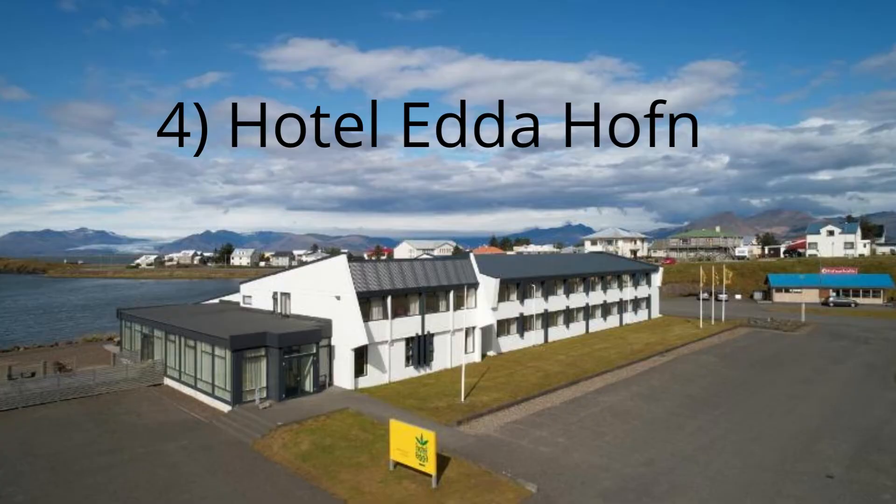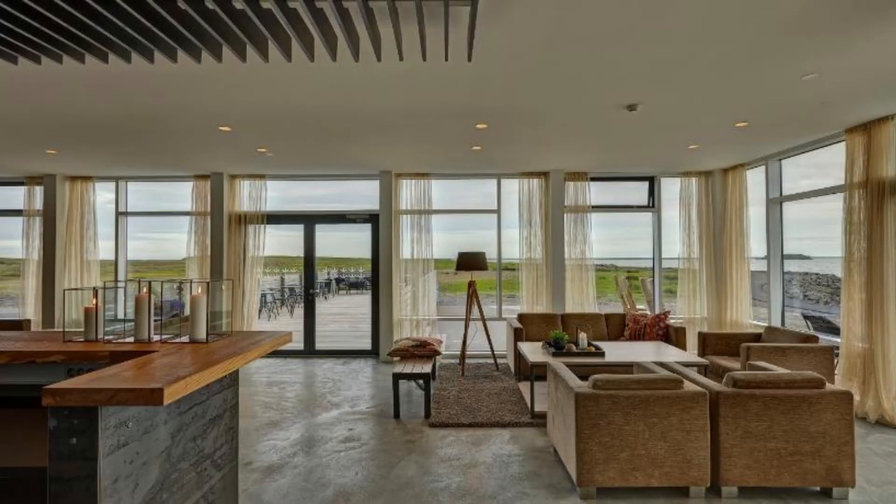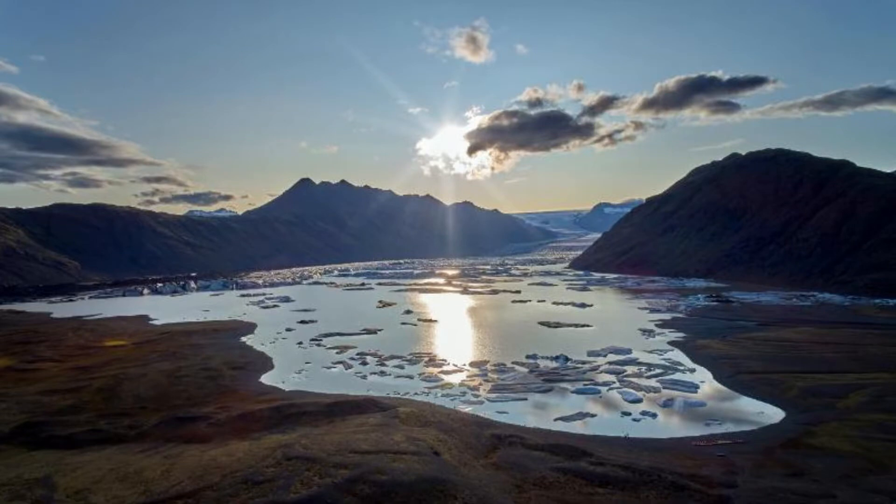4. Hotel Ederhofen. Located right in the heart of Hofn, Hotel Eder is the perfect base for exploring this charming town and all it has to offer. The rooms are cozy and comfortable, with all the amenities you need for a relaxing stay. Plus, the hotel staff is incredibly friendly and helpful, always happy to give recommendations on what to see and do in the area. If you're looking for a great place to stay in Hofn, Hotel Eder is definitely it.